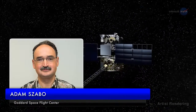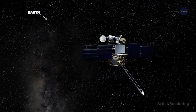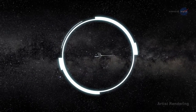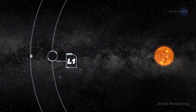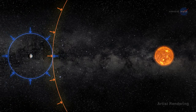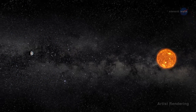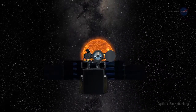Adam Szabo, DSCOVR project scientist at NASA's Goddard Space Flight Center, says the DSCOVR mission provides a new and complementary view of Earth. DSCOVR floats at the first Sun-Earth Lagrange point, L1, a sort of gravitational parking spot for spacecraft where the gravitational pull of the Sun and Earth cancel out, providing a quasi-stable orbit.